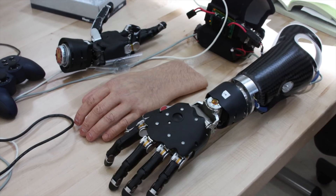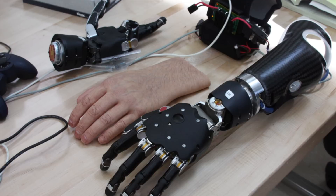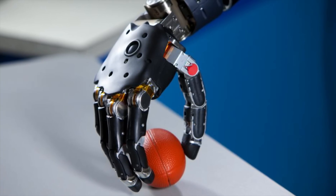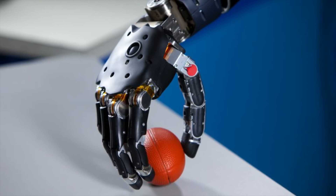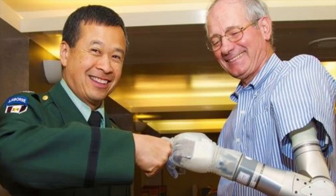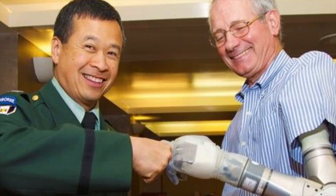The real excitement in the field surrounds prosthetics that are controlled completely by thought, the same way you'd control an original body part. In recent years, scientists have developed sensors that can be directly implanted beneath the skin and interface with the nerves, so that when the brain sends an impulse to your arm that says 'pick up that can of soda,' the sensor can send that impulse to a processor, which will direct the limb to follow your brain's orders. We're even seeing this technology take a step further, with sensors embedded in prosthetic hands to send signals to the brain and restore a patient's sense of touch — just like Luke Skywalker in The Empire Strikes Back.